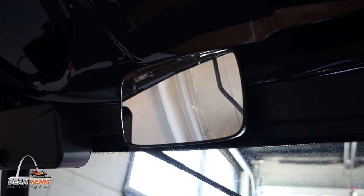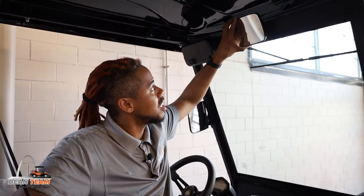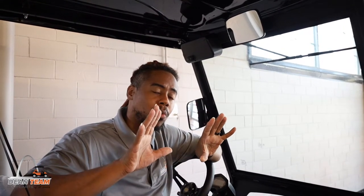Another great and common option is a convex mirror. It's similar to your rear view mirror in your car, usually really easy to adjust, and it offers a really good panoramic view which should allow you to see everything behind you so that you can feel safe.